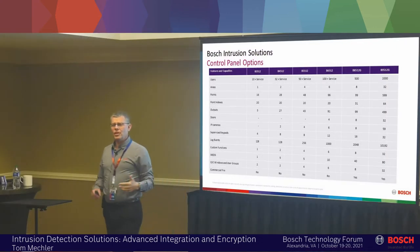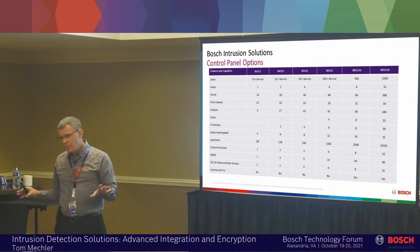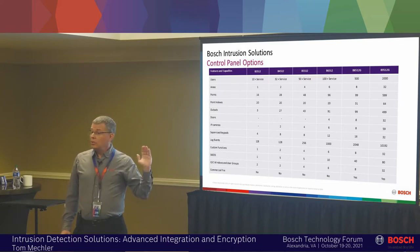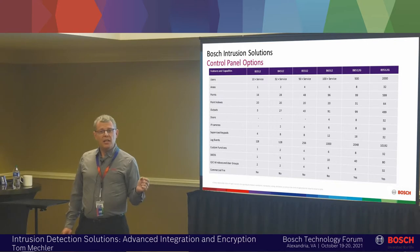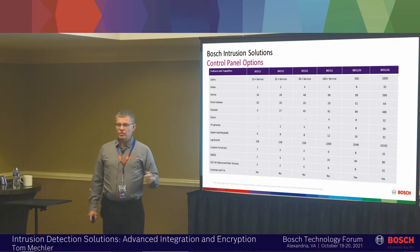If you know how to add a point or a zone to that big panel, you know how to add one to this little panel. Another important thing — we're going to talk about encryption and government sales — all these panels meet the highest level of encryption. All these panels could be used in a SCIF. All these panels are TAA compliant. We're manufacturing all our panels today in Hermosillo, Mexico, which is a trade act agreement company, so you can use any of these panels in a government application.